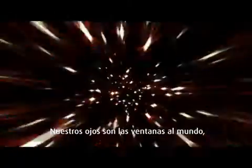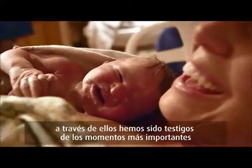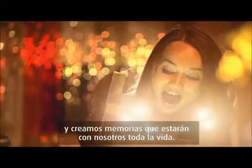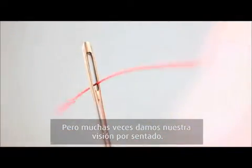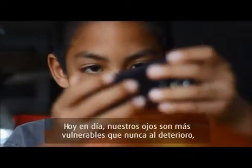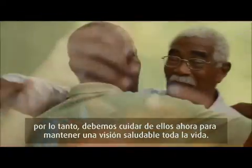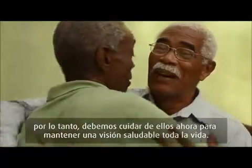Our eyes are our windows to the world. Through them, we witness life's greatest moments and create memories that stay with us for a lifetime. But we often take our vision for granted. In today's world, our eyes are more vulnerable to damage than ever before, so we need to protect them now to help maintain healthy vision throughout our lives.